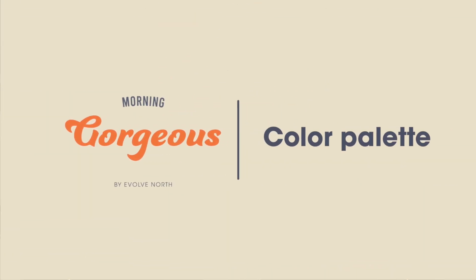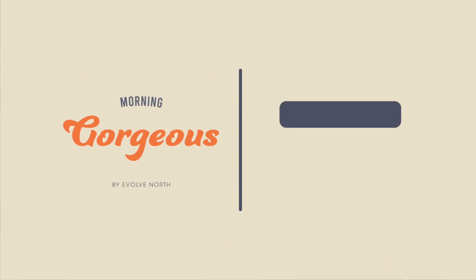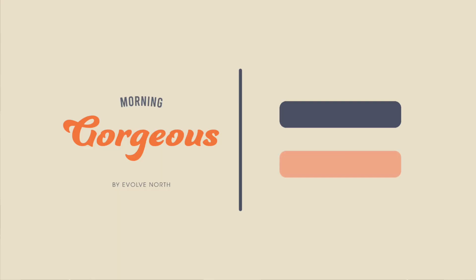The next thing we have to work through is the colour palette. We've got lots of pale yellows and oranges — citrus colours, you might say. We've also got the Evolve North Storm Blue throughout, as we do with all of our house blends. It's very heavily leaning towards the oranges, which is a reference to sunrise, morning sun breaking through the clouds, waking you up in the morning.